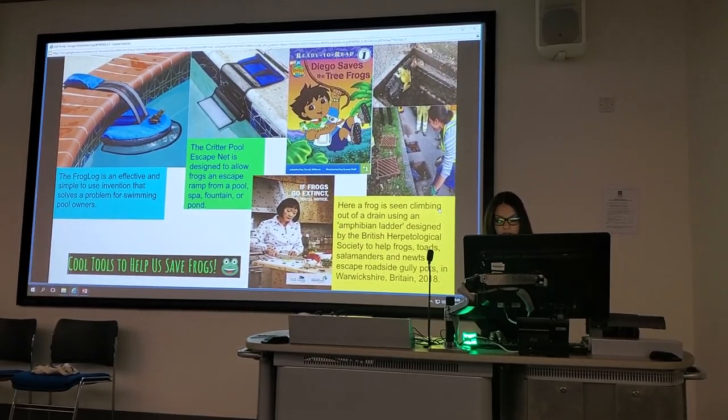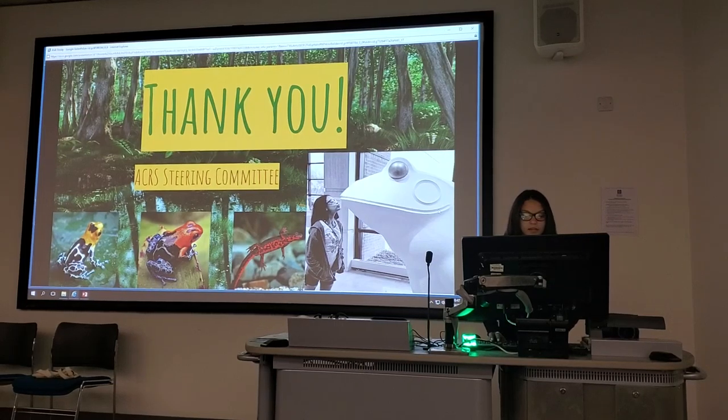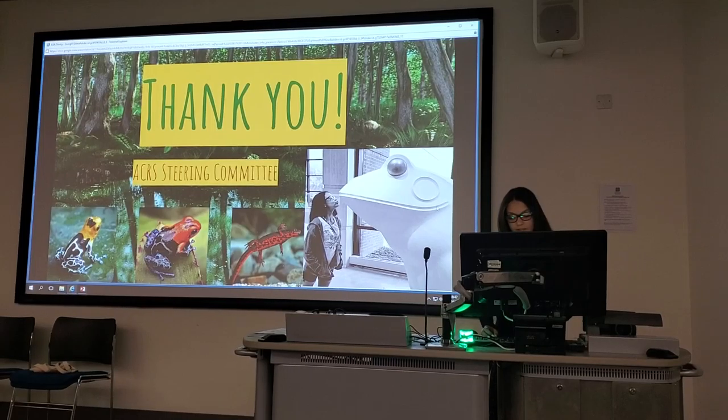Toads, salamanders, and newts can escape roads on safe pathways. Lastly, I'd like to say thank you to the ACRS Steering Committee in Holland for recognizing me for my work with amphibian conservation.